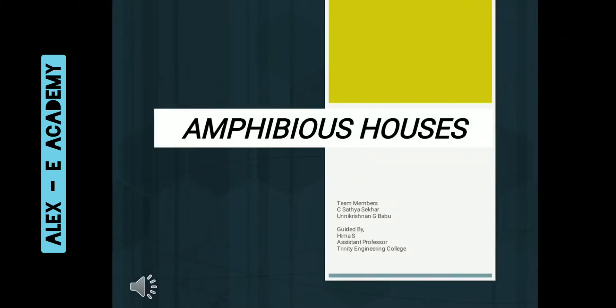Good morning friends. Let me introduce myself. I am Satyashika of S.Y. Civil Engineering, Trinity College of Engineering. Today I am here to present my design project on the topic Amphibious House along with my friend Unnikrishnan. Our project is guided by Himamis, Assistant Professor, Civil Department, Trinity College of Engineering.